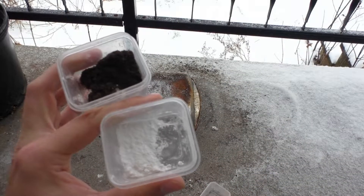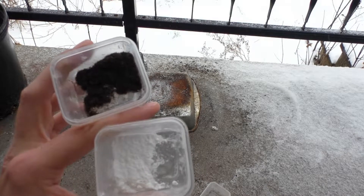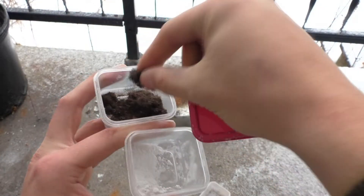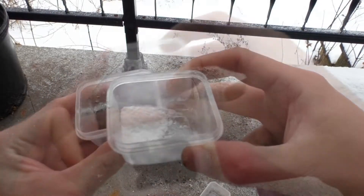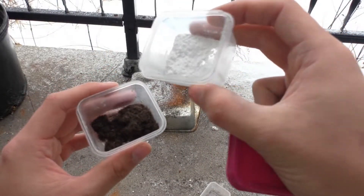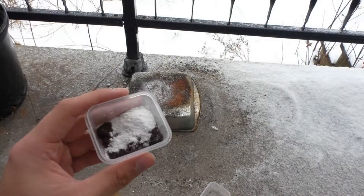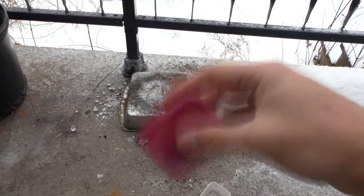I shaved it off my chest because that was the most obvious place for me, and cut it up into fine little bits. It actually feels really weird — silky smooth, very strange. We're going to test it today: this is four grams of potassium chlorate to two grams of hair — chest hair particularly.